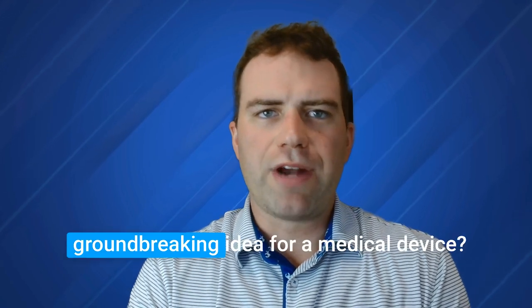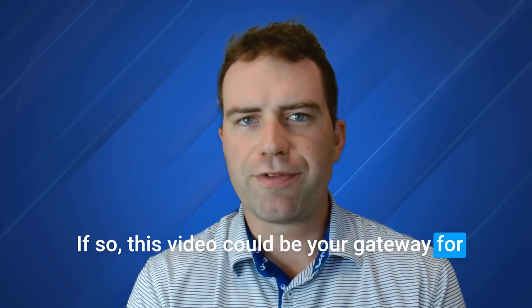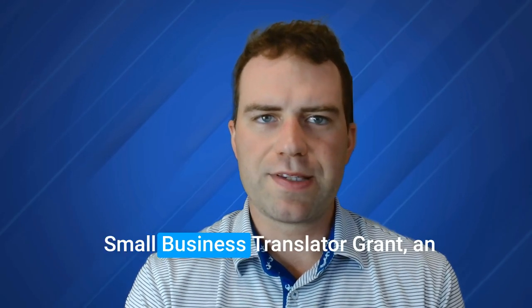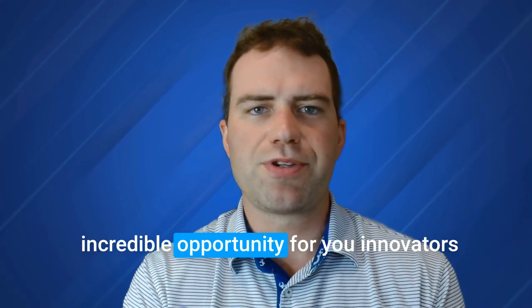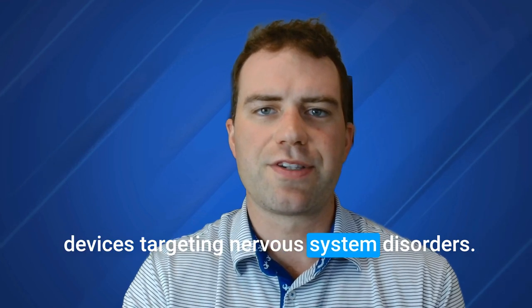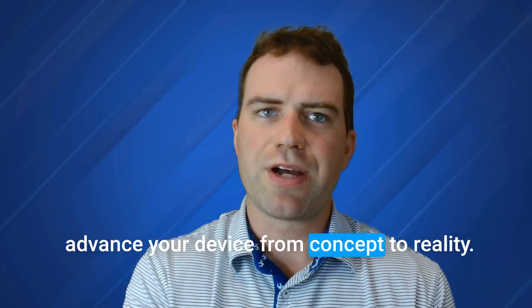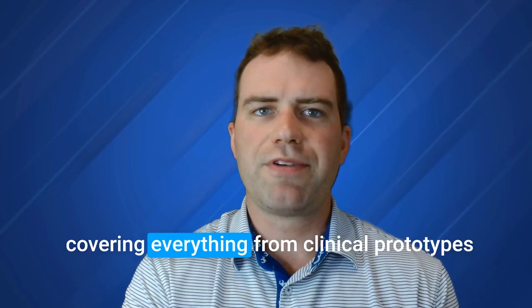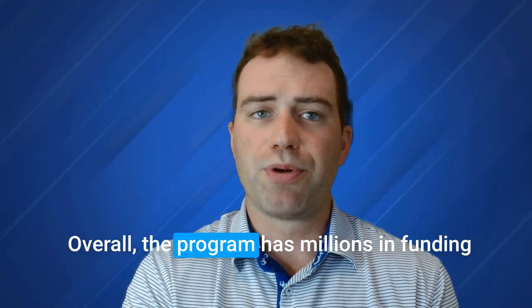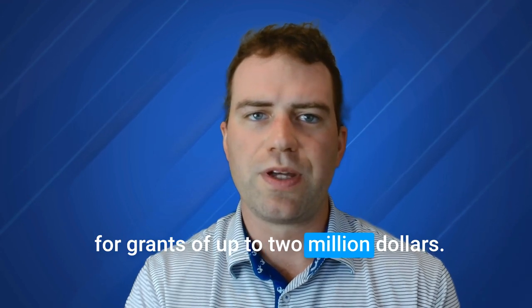Are you a small business owner with a groundbreaking idea for a medical device? If so, this video could be your gateway for funding that could revolutionize healthcare. Today we're exploring the Blueprint MedTech Small Business Translator Grant, an incredible opportunity for innovators developing therapeutic and diagnostic devices targeting nervous system disorders. The program has millions in funding available, with individual applicants eligible for grants of up to $2 million.